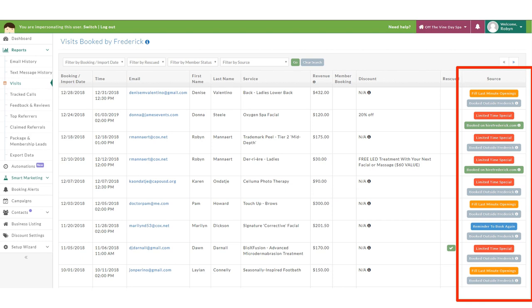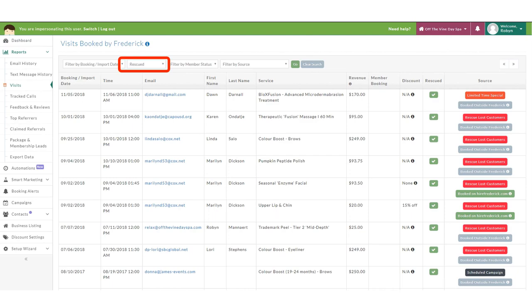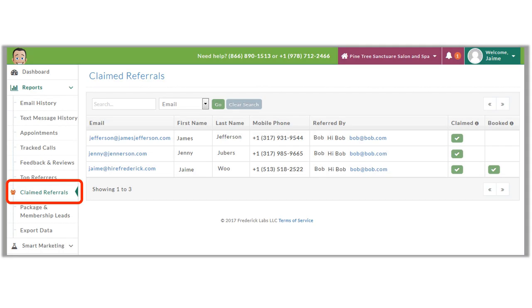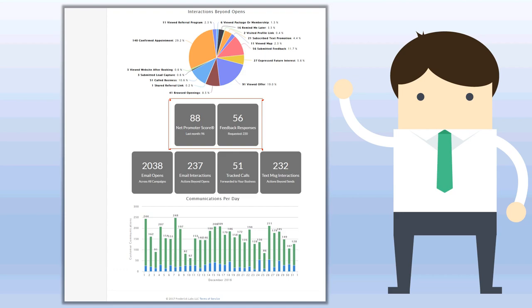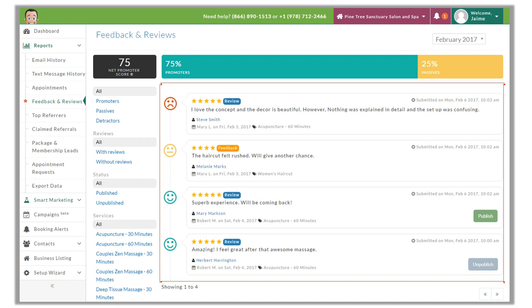The Appointments report allows us to see customer details, appointment details, revenue and discount, and the source — which is the campaign that the client booked from. In that source column on the far right, we're able to see the specific campaign that brought this customer back and whether the customer booked directly from Frederick or not. We can also click on the tile for Rescued Clients to see the Appointments report filtered to only show rescued clients, or click on Referral Offers Claimed or Referral Offers Booked to open the Claimed Referrals report.